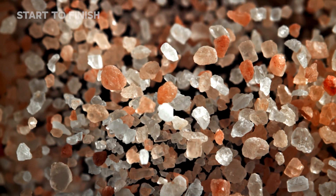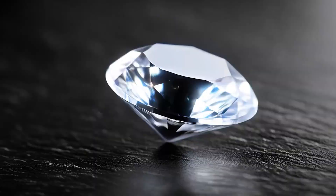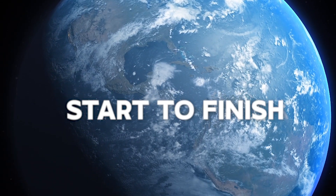Today, we follow that transformation, from extraction to precision, to see how Earth's hardest mineral is mined. This is how diamonds are made, from start to finish.